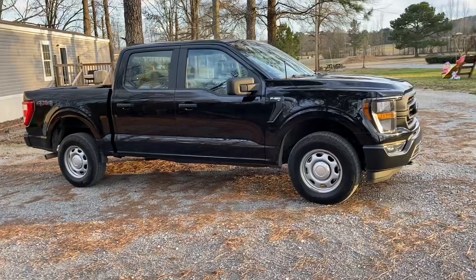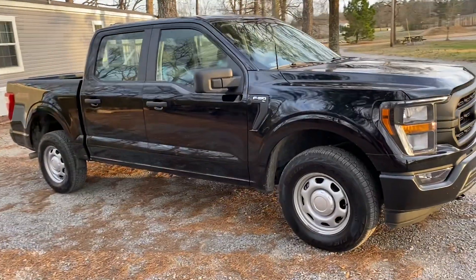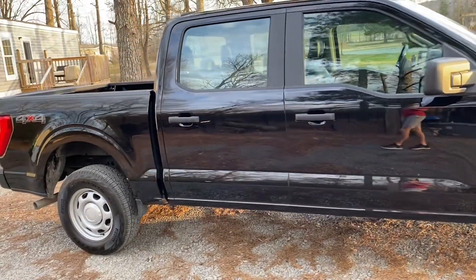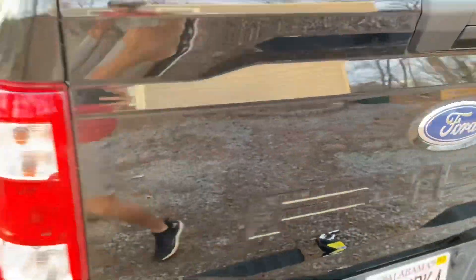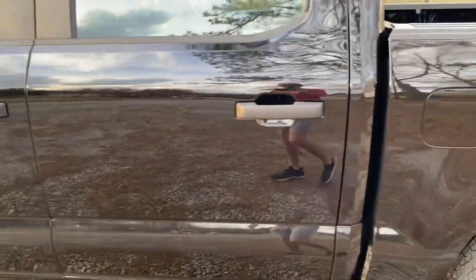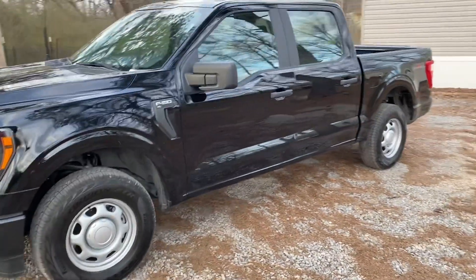The first thing we'll talk about is the Agate Black paint color. I actually get a lot of questions if this is black or blue — it is black. I love the black but it does get very, very dirty. As I get closer you can see, especially on the back, all the dirt spots, and I just washed this truck yesterday.